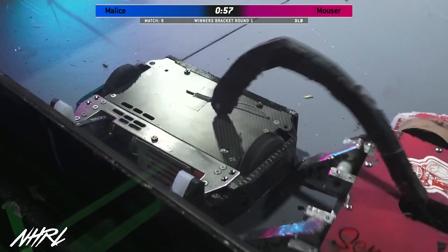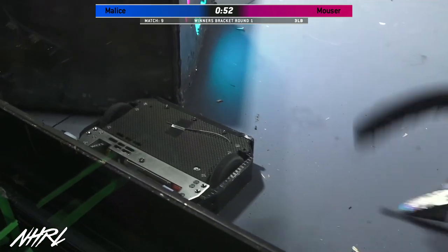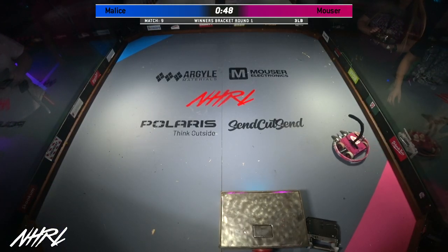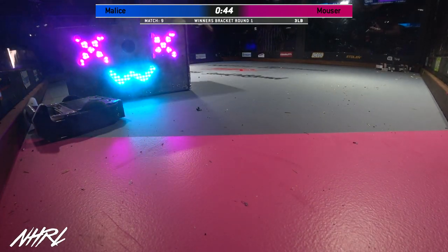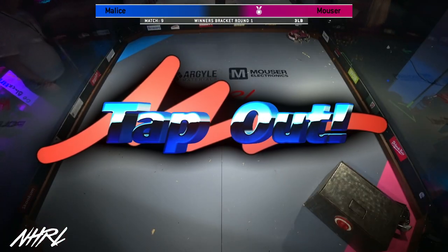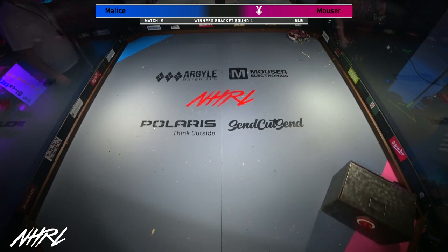Oh no. Aggressive tapping, showing the judges that they're being aggressive, trying to rack up those aggression points, assuming that this match will go to the judges. But at this point, we're seeing no movement from Malice. There's going to be a count out here in the last 40 seconds. Never mind — there was a tap out. Your winner, Max.